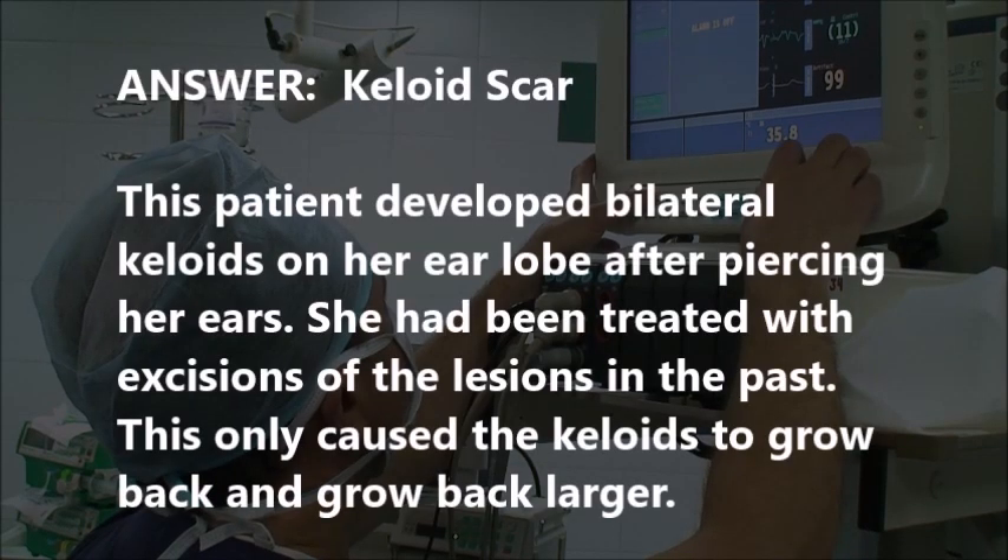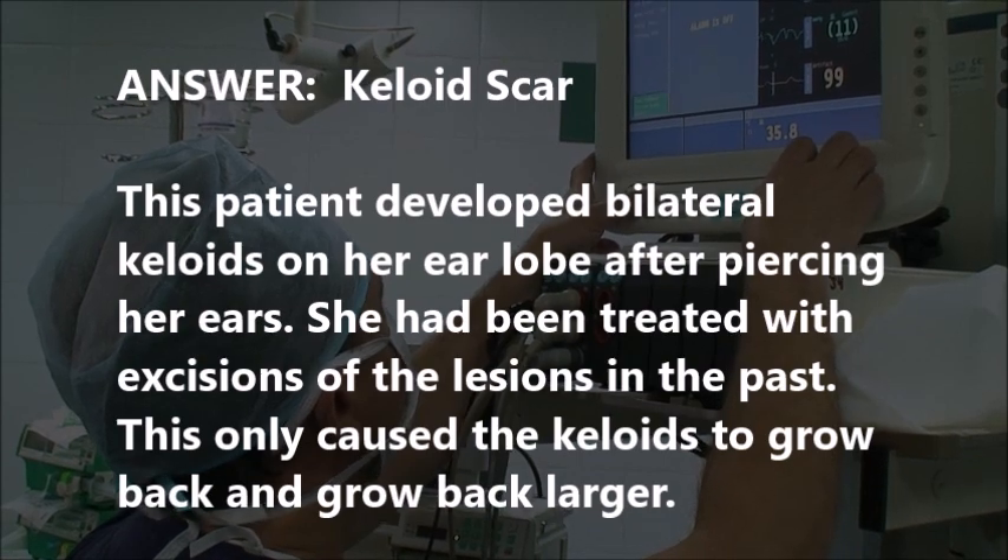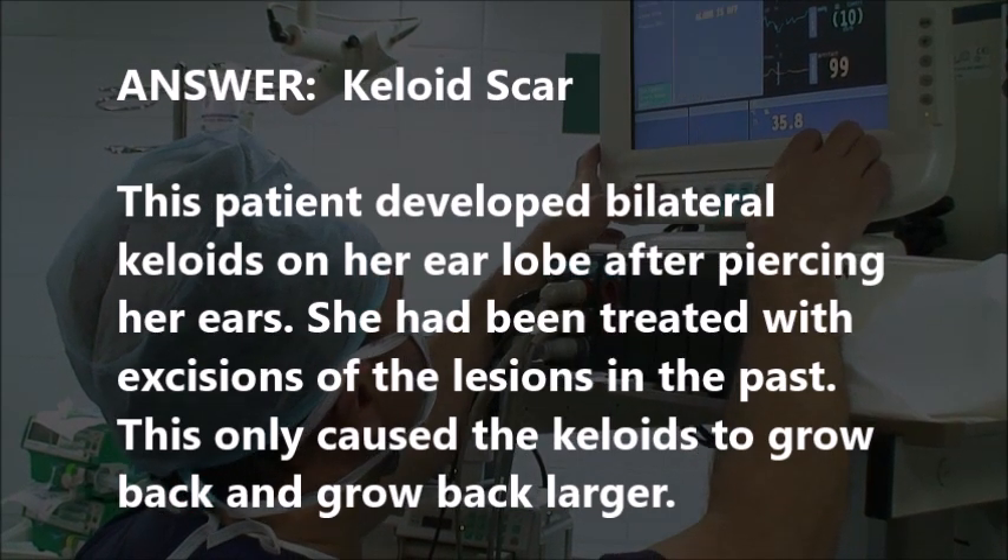Jennifer so far is three for three, making this look easy. All right, are you ready for number four?